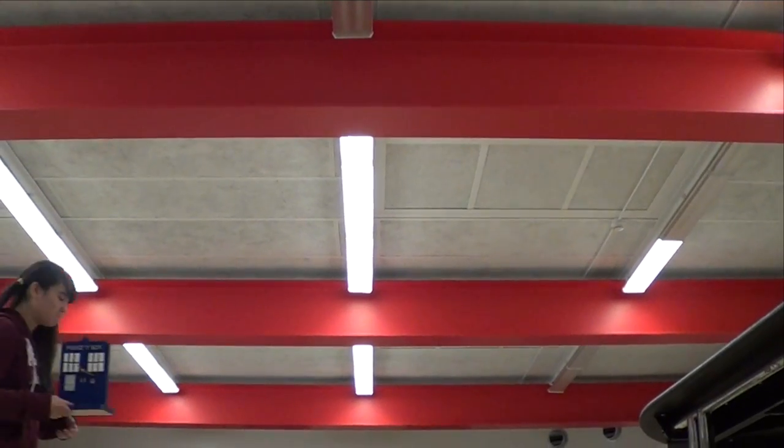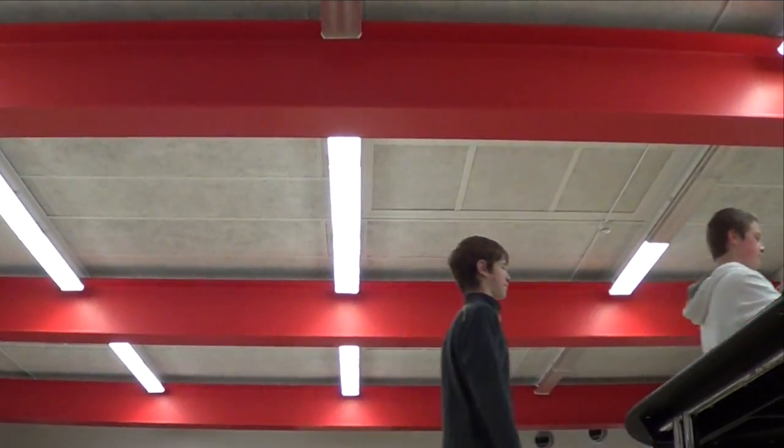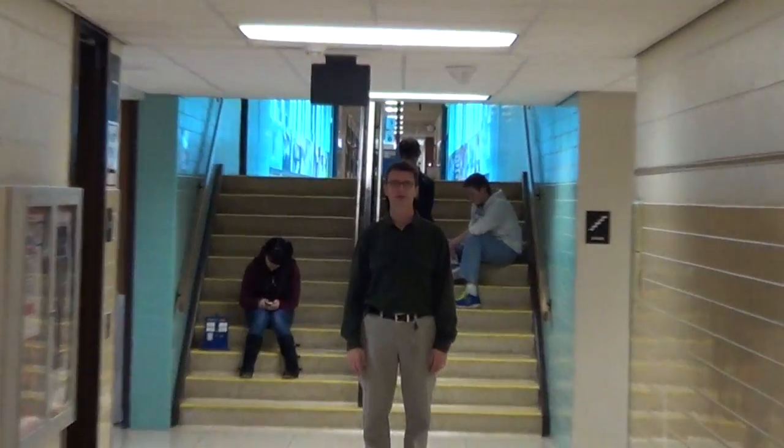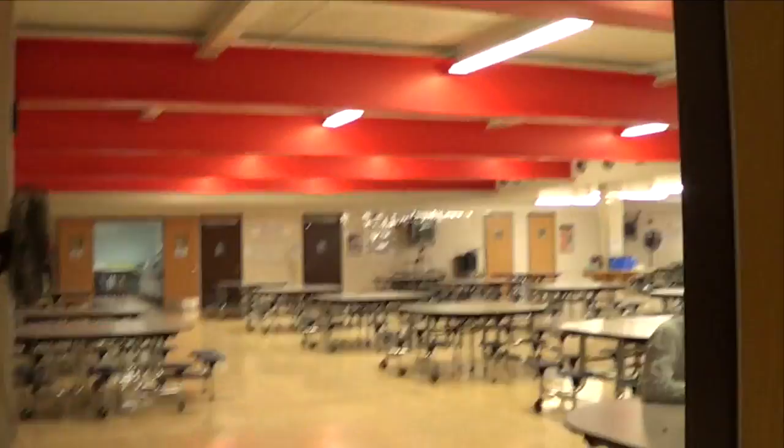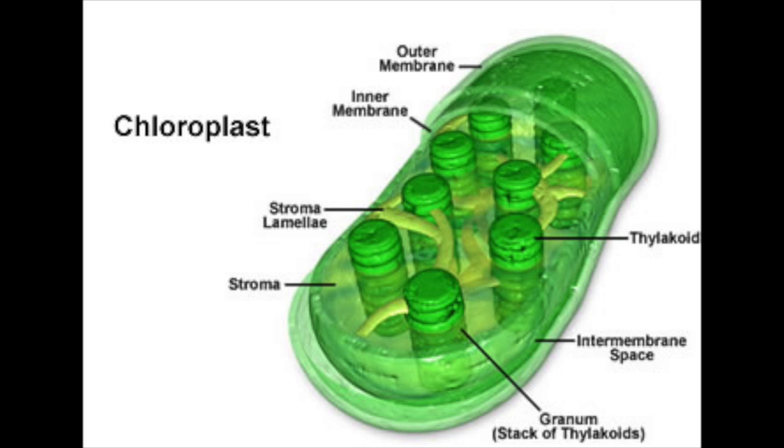These girders are like the cytoskeleton because these girders hold up the ceiling, and the cytoskeleton holds up the cell and gives it its shape. The hallways are like the ER because, like the ER that moves all kinds of things throughout the cell, the hallways move people all over the building but they never leave. I'm here with the ice cream. The ice cream is like the chloroplast because ice cream is full of sugar, and the chloroplasts create all the sugar that a plant cell needs in order to create energy. So ice cream and a chloroplast are very similar.